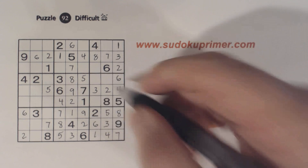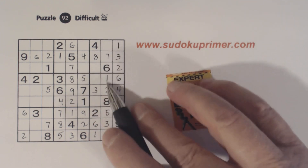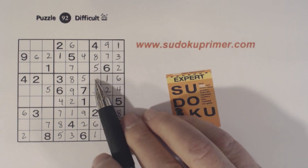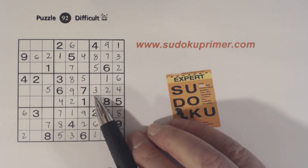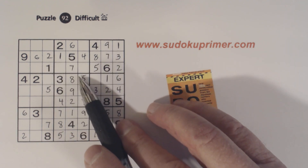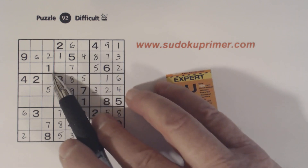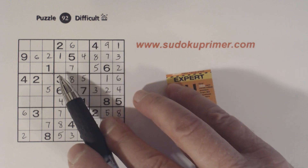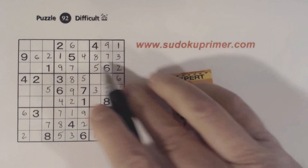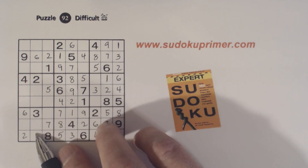Now we've got a one and one there, so that's a one. Filling in that one, we can solve our five-nine twins in box three. We've got a five there too, so we know that's a nine and that's a five. Now we're missing seven and nine there, which we can't solve yet. What are we missing in box two? Three, eight, and nine. That's a nine right there. So we've got three and eight we can't solve yet, and seven and nine there. We've got one-five twins and four-nine twins.